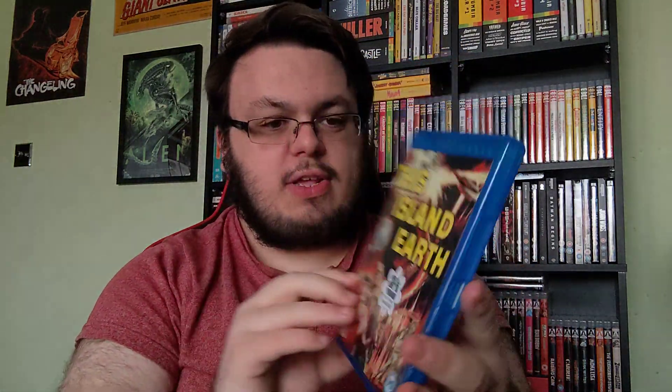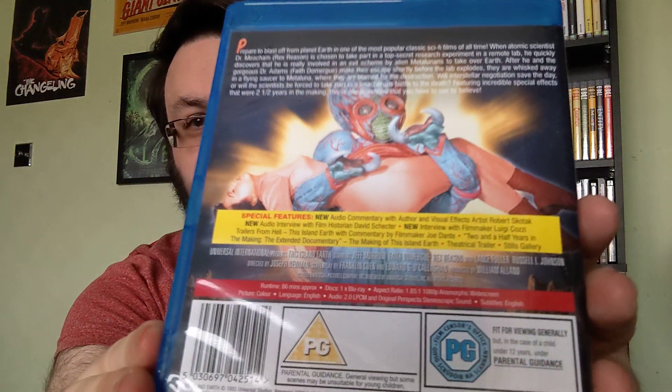Then we have the sci-fi film from 1955, This Island Earth. A little bit gimmicky in some regards and a little bit silly, but it's the kind of film that you wouldn't see released by more well-known Blu-ray labels.